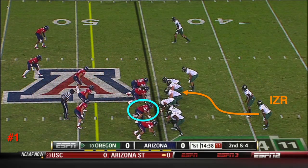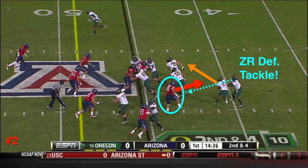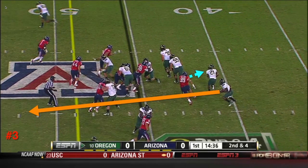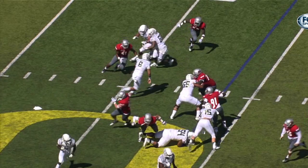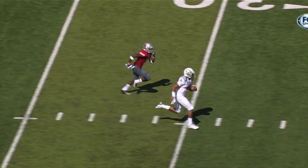A midline zone read is when we let the defensive tackle through and zone read him as we're doing here. He's chasing the running back, so the quarterback pulls the ball and runs through the vacated gap. We all saw the long run by Mariota on what appeared to be a zone read, but the sportscasters muffed it in my opinion.